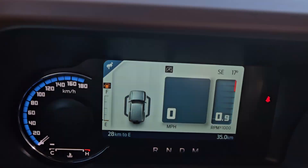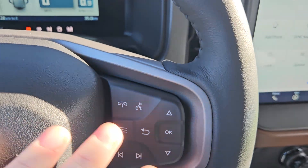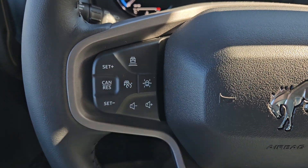Taking a look at the vehicle while it's running, we can see the odometer sitting at 35 kilometers. We do have a nice leather-wrapped heated steering wheel. You have your phone, voice, toggle for your screen, playback controls, the nice Bronco logo, as well as your volume and cruise control right there.